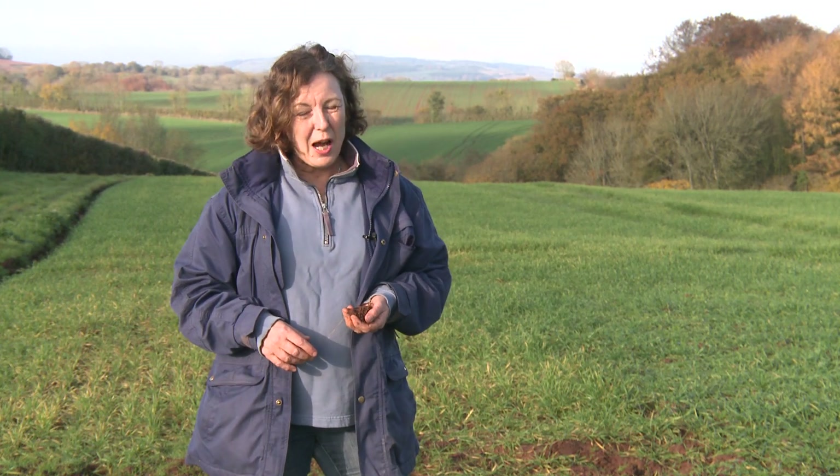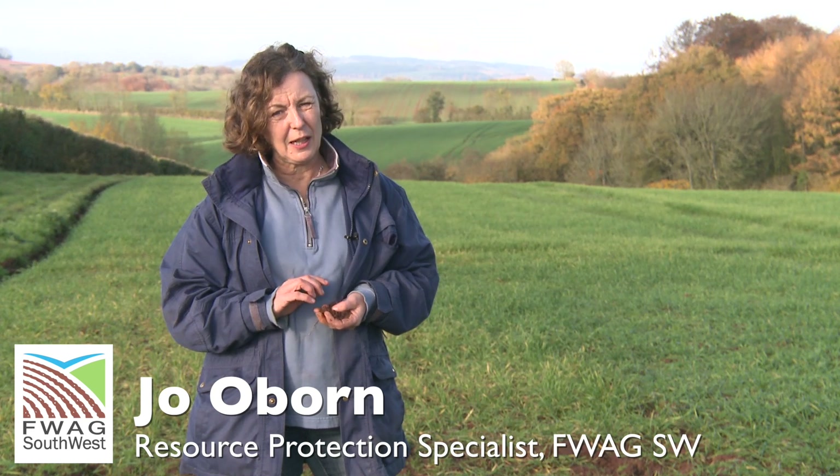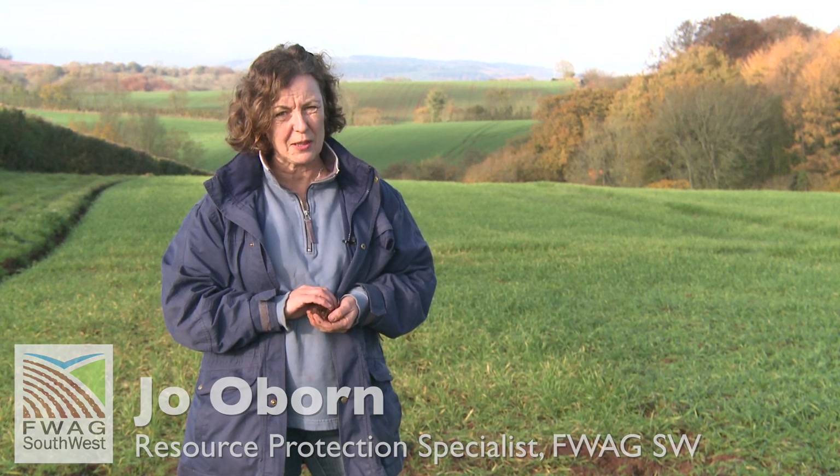Hello, my name is Jo Oborn and I work for FWAG Southwest. I've been working for FWAG for the last 17 years as a Resource Protection Specialist.